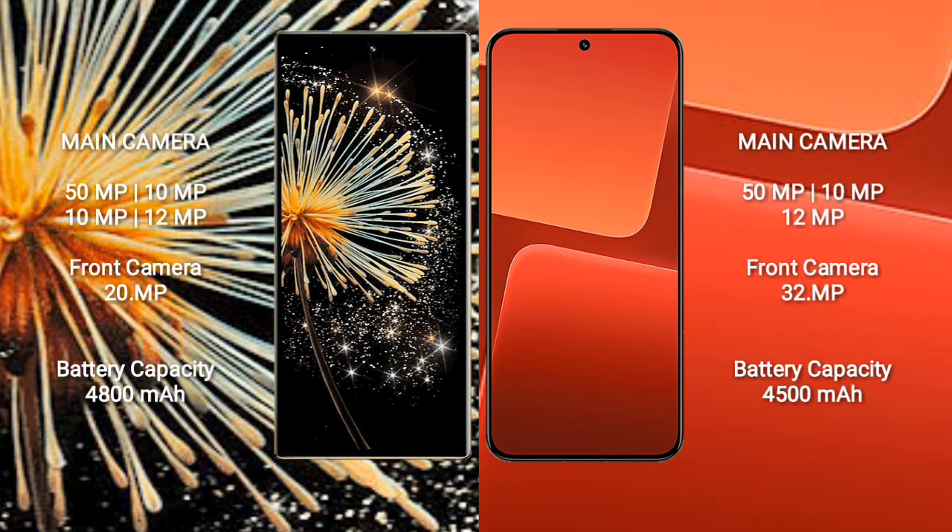Xiaomi Mix Fold 3 features a rear quad camera setup: 50MP plus 10MP plus 10MP plus 10MP, with a front camera of 12MP and a secondary front camera of 20MP.